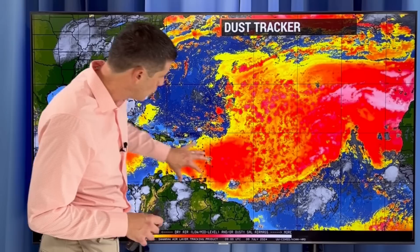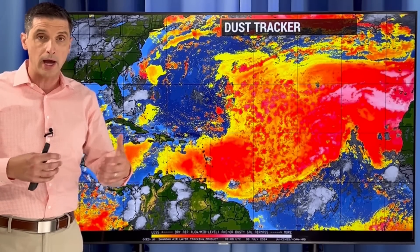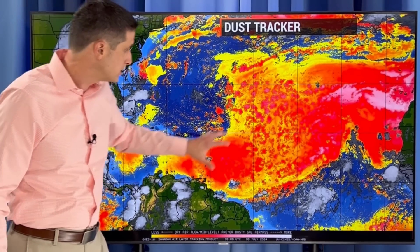We also have some dust starting to work into the Eastern Caribbean, so there's a lot of dry air. During hurricane season, you get impulses — periods of dry air, periods of air with a lot more moisture, just kind of these cycles. By the end of this month, a couple weeks from now, we are going to see a surge of moisture. That's why I expect development and potentially the next named system to happen more toward the end of the month, because the atmosphere is going to be conducive for development at that point.